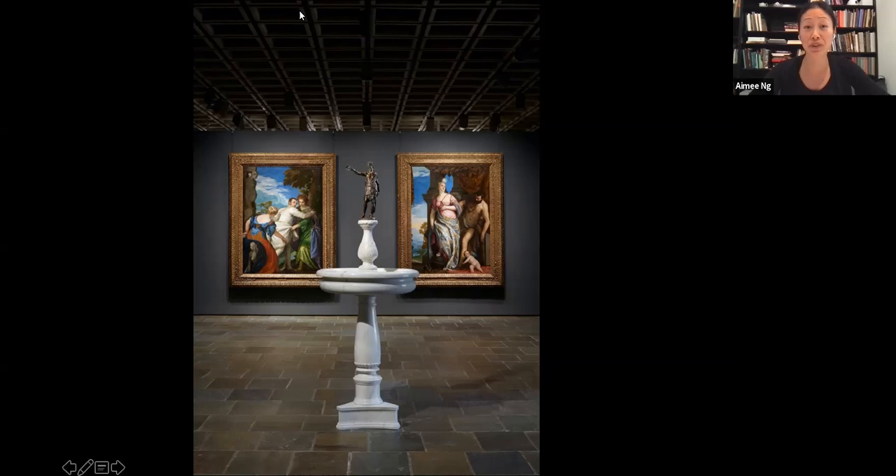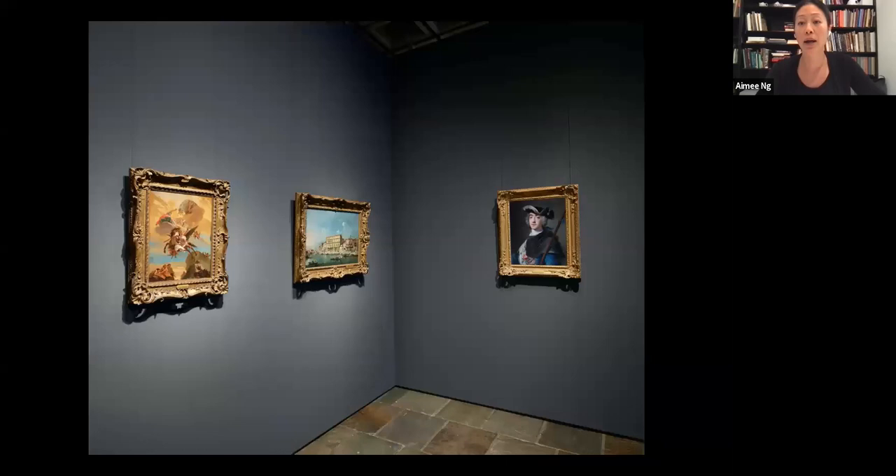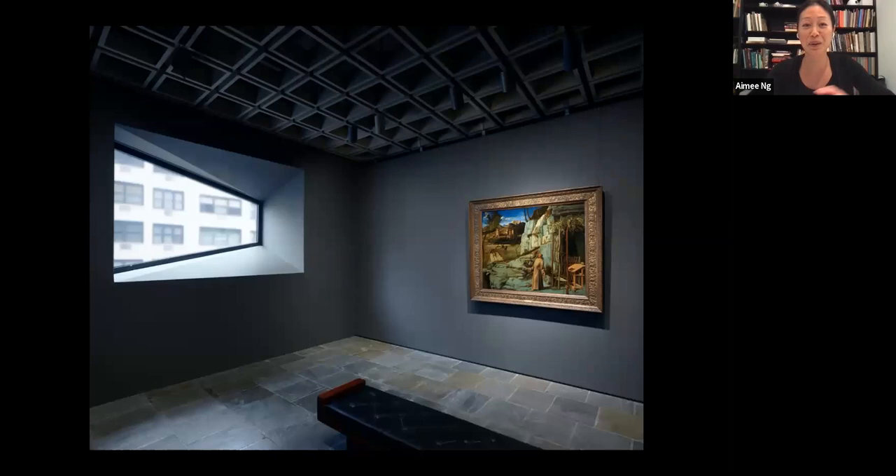It sits at the center of this suite of galleries — a cruciform shape. From this large central gallery there's a little alcove of 18th century Venetian works, and this is a chance for us to show two new acquisitions being shown for the very first time here. On the left is a pair of pastels by Rosalba Carriera from the collection of Alexis Gregory. A few works have joined the Frick's collection over the last 18 months and are on view for the first time at Frick Madison — that's been very special.